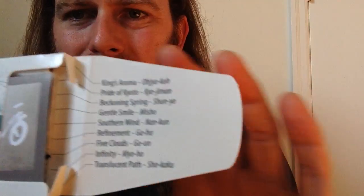It kind of looks like the packaging of a cologne I just unboxed, with these little wispy patterns of plant matter — very beautiful. Once again, a very spare, zen-like aesthetic. Nine incense sticks, handcrafted from fragrant herbs, woods, and spices. No synthetic ingredients — that's the big thing, and you can really tell. The scents included are: King's Aroma, Pride of Kyoto, Beckoning Spring, Gentle Smile, Southern Wind, Refinement, Five Clouds, Infinity, and Translucent Path. We also get a card that says 'Premium Incense' — the highest grades of agarwood, herbs, and spices, the world's most exquisite natural fragrances.